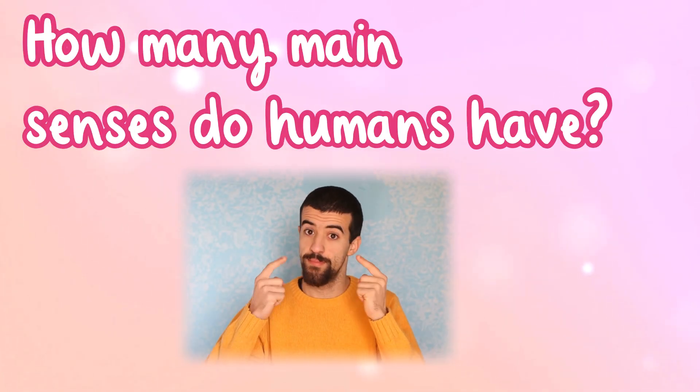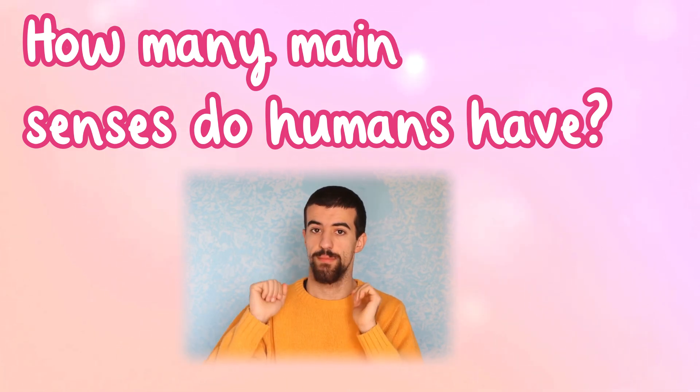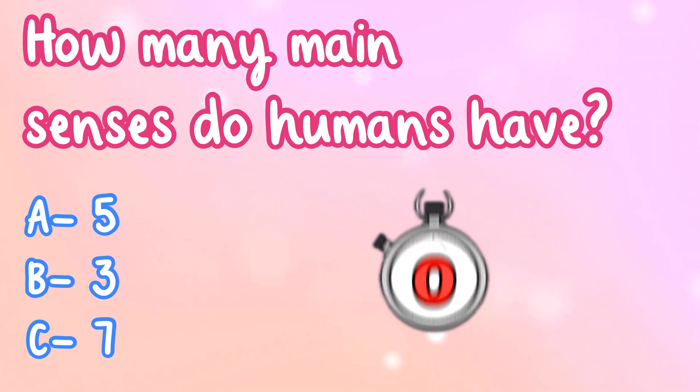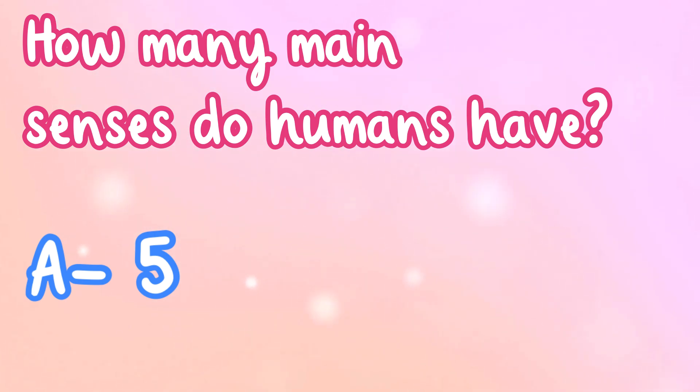How many main senses do humans have? A. 5, B. 3, or C. 7? That's right, the answer is A. There are 5 main senses.